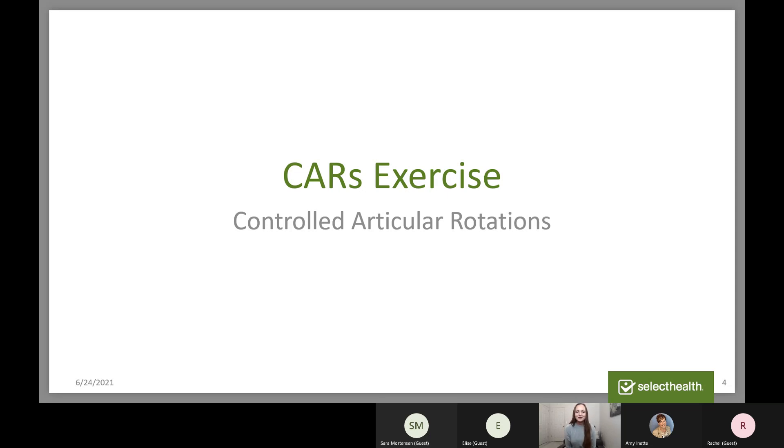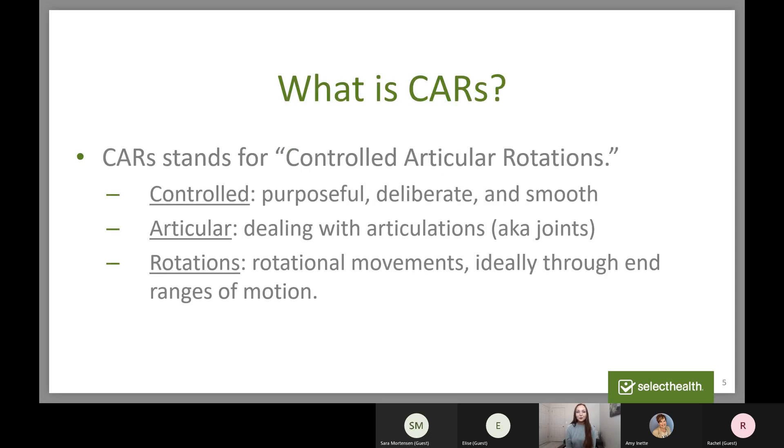Moving into the exercise for today — CARS. CARS is an acronym and it stands for Controlled Articular Rotations. The C for controlled means that it's purposeful, deliberate, and smooth. Articular means that we're dealing with our articulations — another name for our joints. And rotations means this includes rotational movements, ideally through end ranges of motion. So: Controlled Articular Rotations.